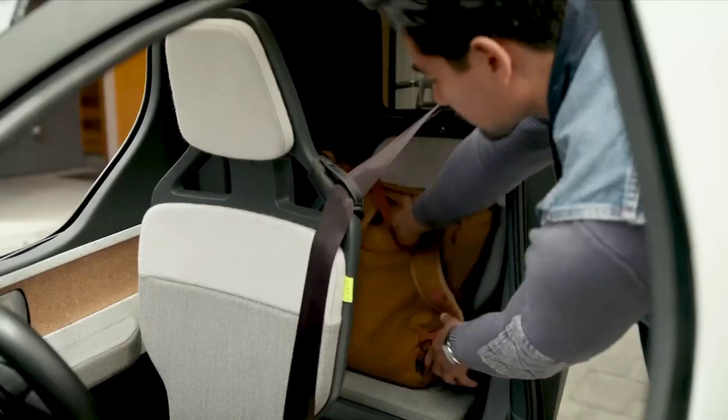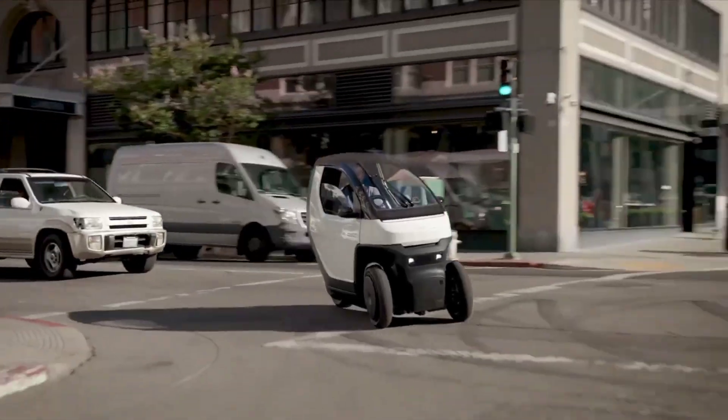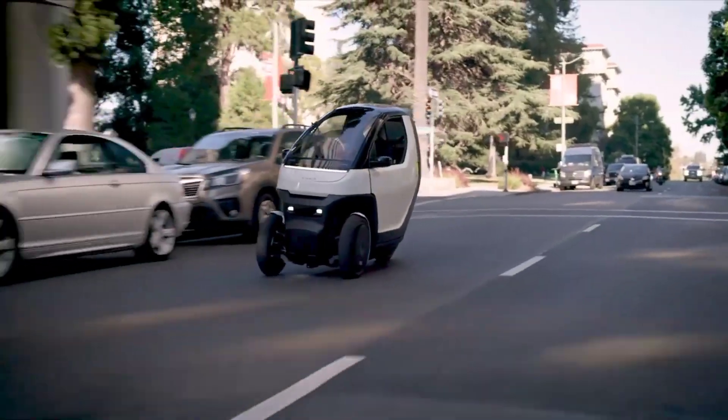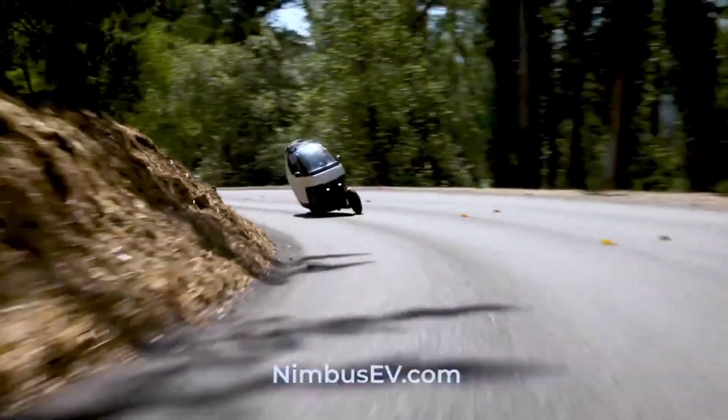For the eco-conscious thrill-seeker, the Nimbus EV is a dream come true. A compact electric vehicle designed for urban mobility, with its sleek design and efficient electric motor, the Nimbus EV is perfect for navigating city streets while reducing your carbon footprint. It's the perfect combination of speed, style, and sustainability.